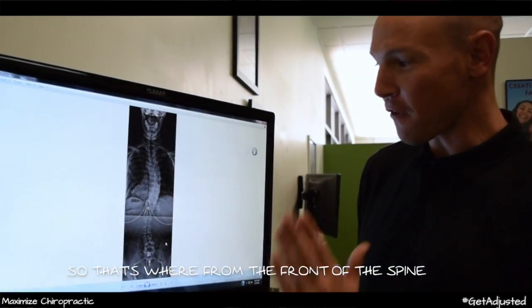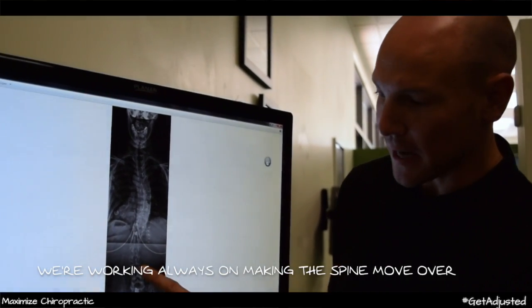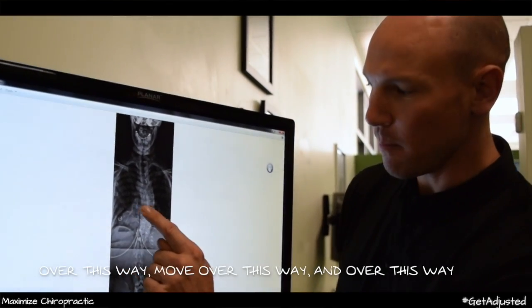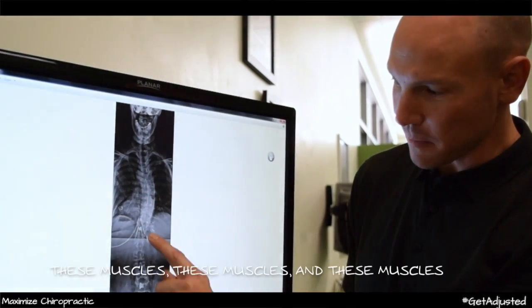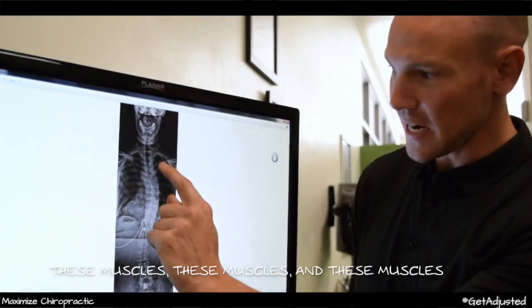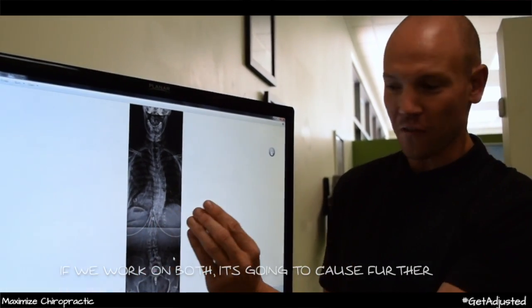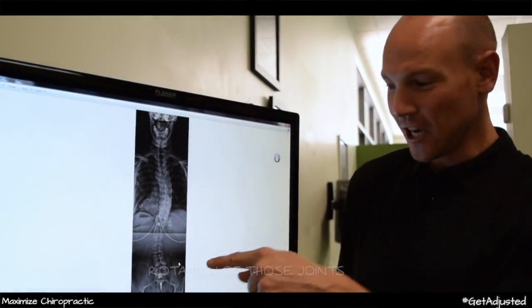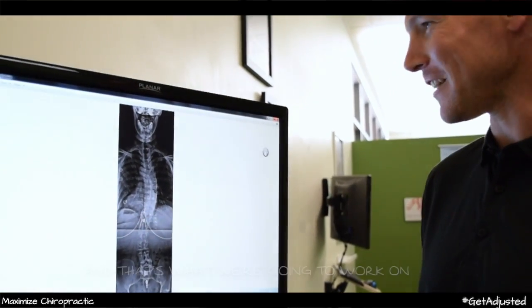From the front of the spine, we're always working on making the spine move in specific directions. When you lay on your stomach, I work on these particular muscle groups. If we work on both sides, it's going to cause further rotation of those joints. These are the muscles that are pulling those bones in that direction, and that's what we're going to work on.